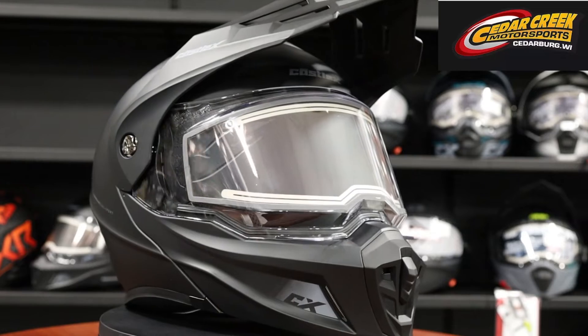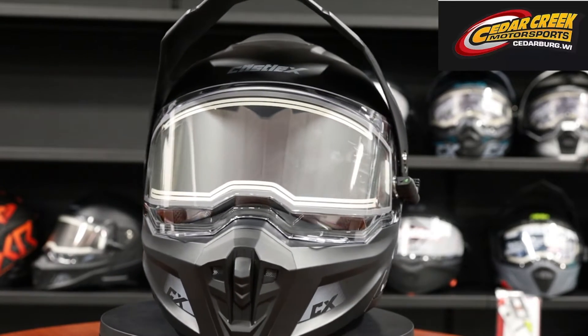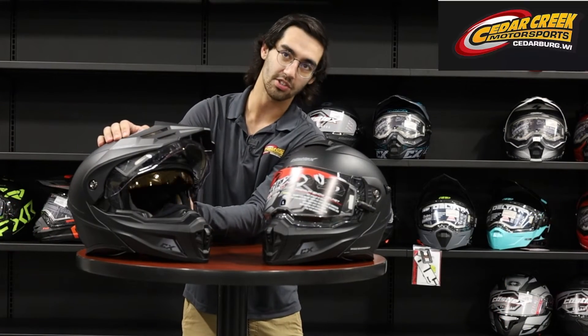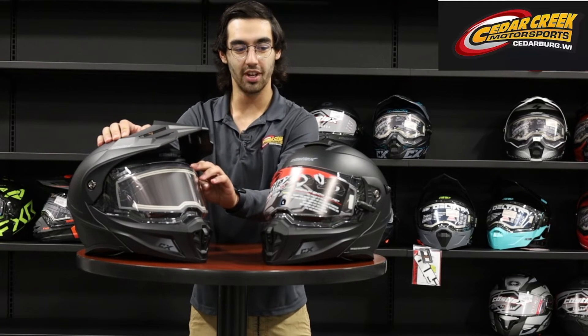You still get your same features as you do with the V1. For the V2 you get a better breath box — it's not as close to you. You get a little bit of a better cheek pad. You still get your integrated sunglass, and the shield seals up real nice now.